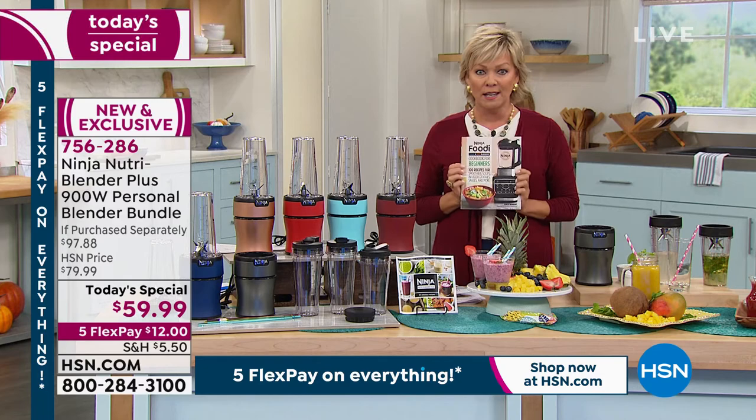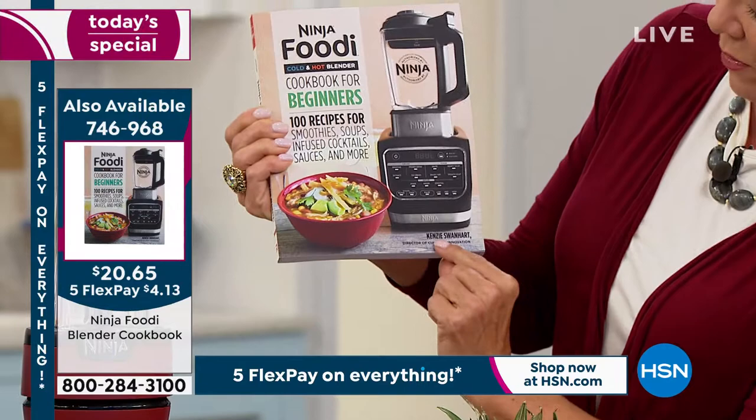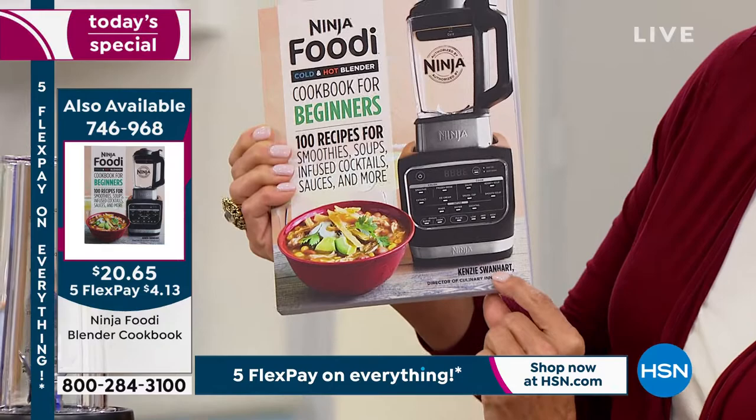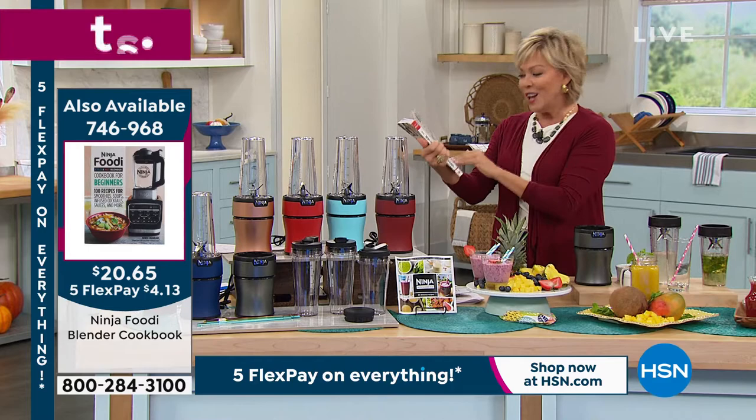One more thing — it does come with 15 recipes, but I highly recommend this cookbook. It's a fabulous design, beautifully made with gorgeous colored photographs. It was designed and written by Kenzie, one of the culinary experts from Ninja — she's a mom, a self-taught cook who went on to blogging and writing cookbooks. There are probably around 200 recipes here covering soups, cocktails, sauces, smoothies, and so much more.